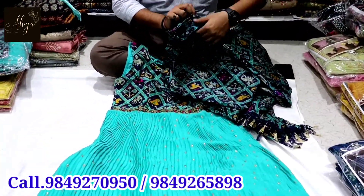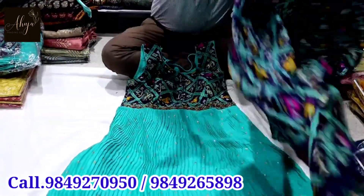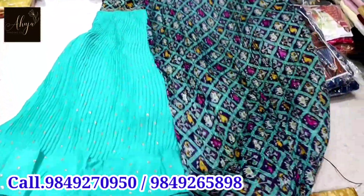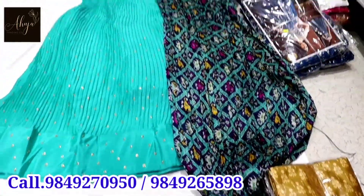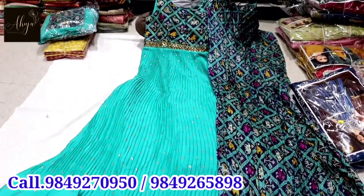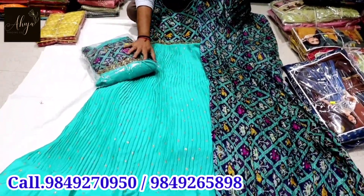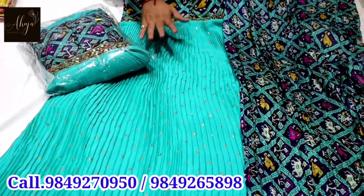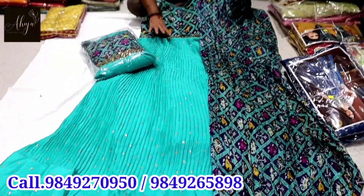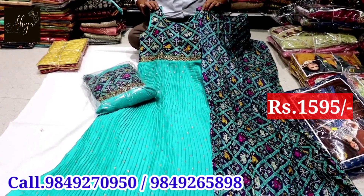It has a lot of demand and a great look. It has a total print base. It comes as a two piece set with two colors, size L and size XL. The price is Rs. 1595.